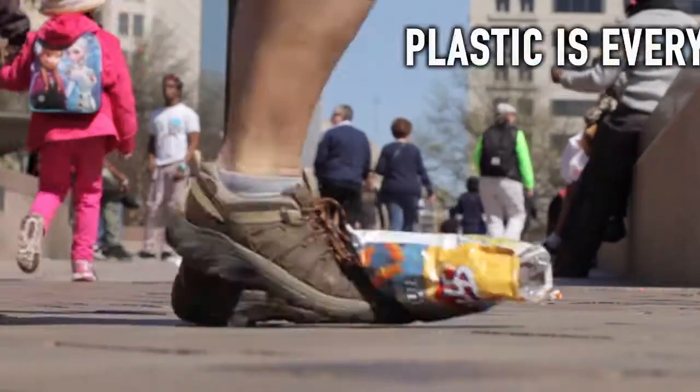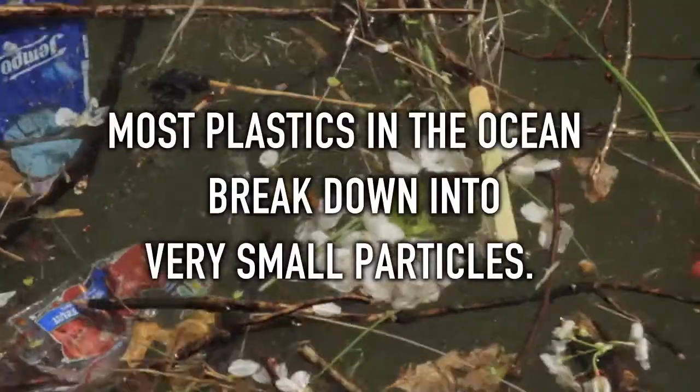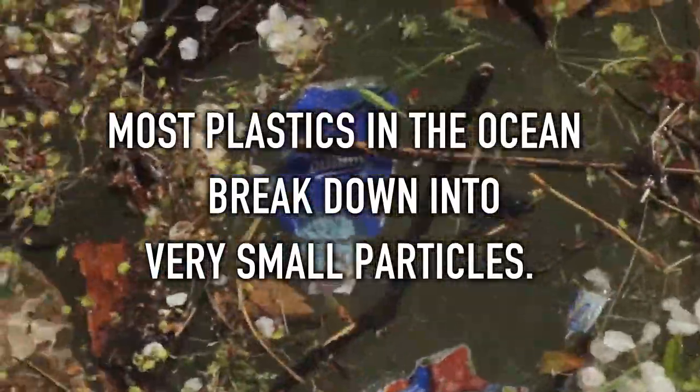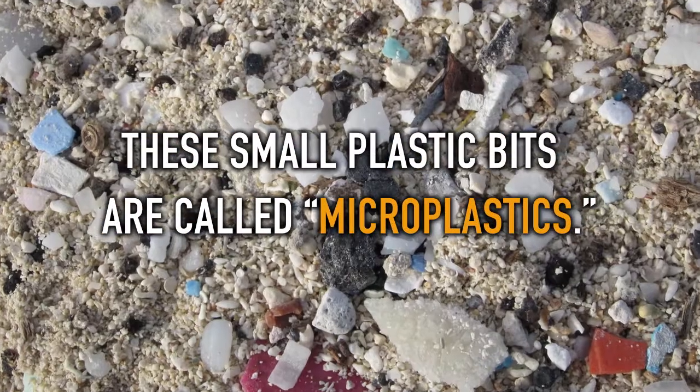Plastic is everywhere. A lot of it ends up in the ocean. Most plastics in the ocean break down into very small particles. These small plastic bits are called microplastics.